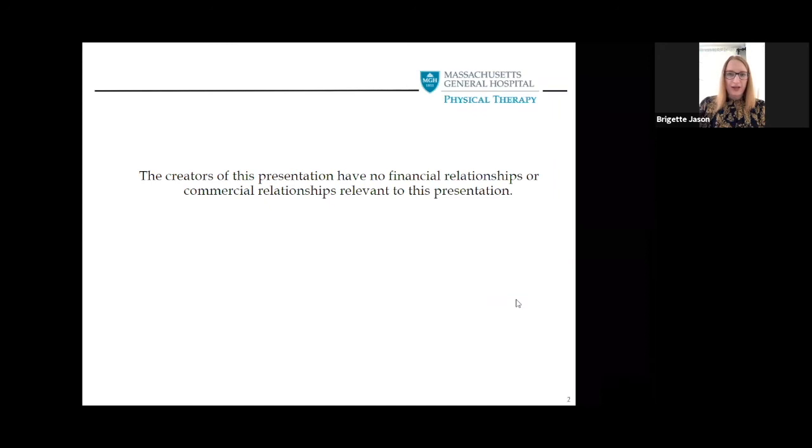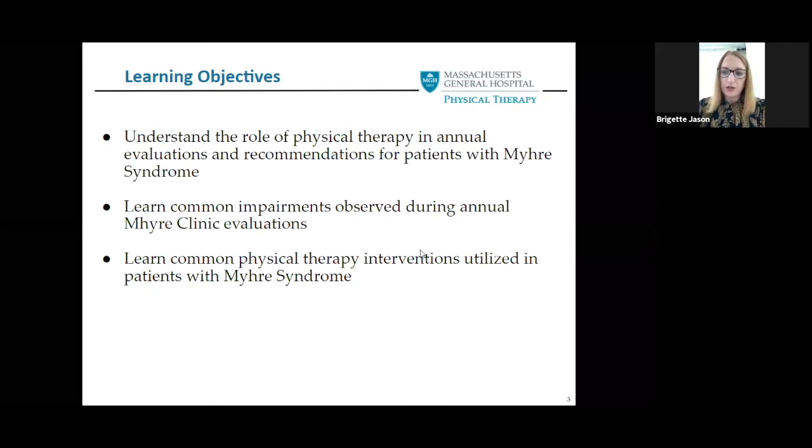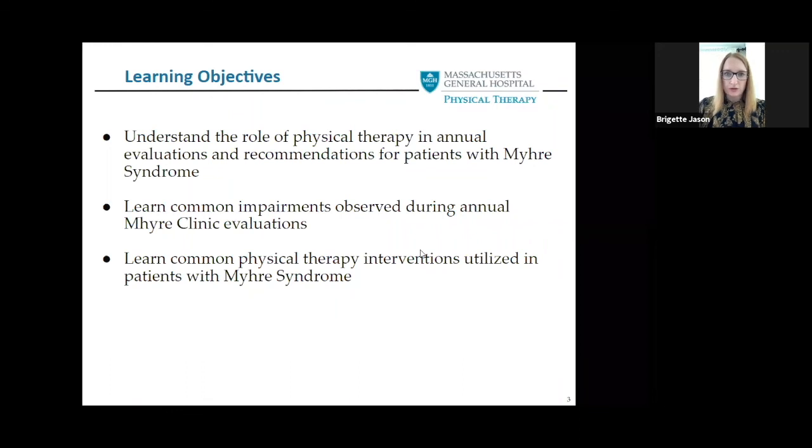Just so you guys know, I have no financial disclosures that are relevant to this presentation. I have some learning objectives. By the end of this, I'm hoping that you can understand the role of physical therapy in annual evaluations for patients with Myhre Syndrome, learn common impairments that we've seen during our annual Myhre Clinic evaluations, and learn some of the physical therapy interventions utilized with patients with Myhre Syndrome.